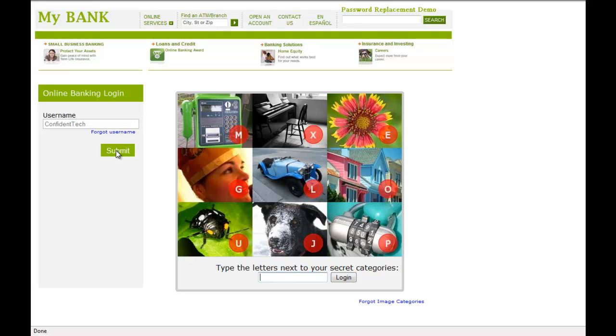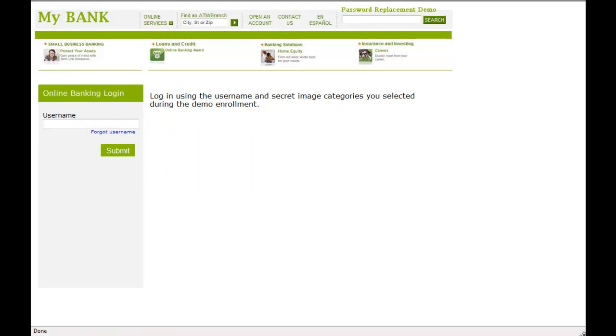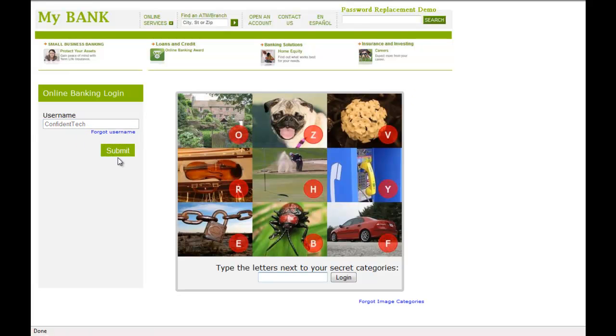I look for the images that fit my categories. This time, the dog is at the bottom with the letter J, the flower is in the upper right with the letter E, and the car is in the center with the letter L. And I have successfully logged in using a one-time passcode. Let's take a look at that one more time — I go to my banking website, enter my username, and then authenticate using Confident Image Shield.